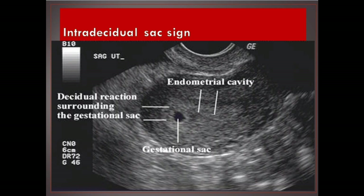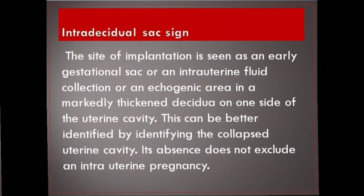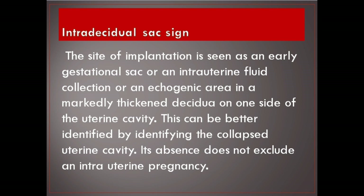Intradecidual sac sign. The site of implantation is seen as an early gestational sac, an intrauterine fluid collection, or an echogenic area in a markedly thickened decidua on one side of the uterine cavity. This can be better identified by identifying the collapsed uterine cavity. Its absence does not exclude an intrauterine pregnancy.